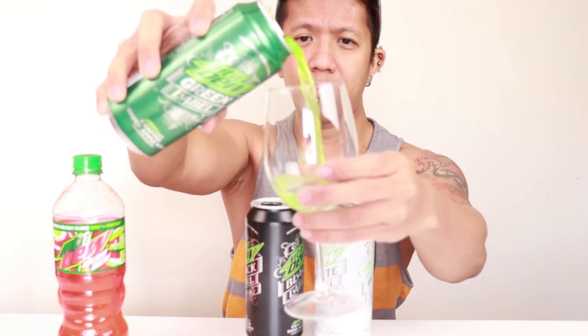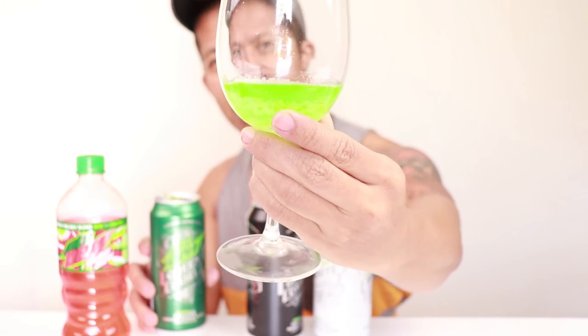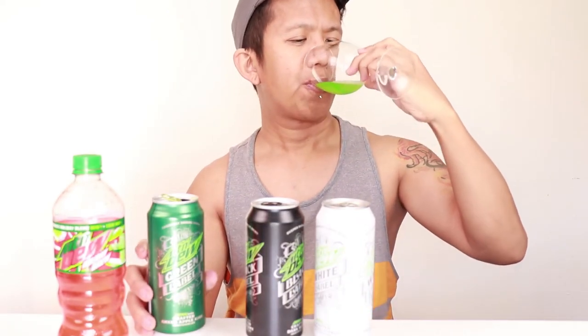It smells like apple. Cheers! Oh, definitely it's apple — and it's green, look! Beautiful green color, very festive. I actually like that they're not that sweet; even this one is not that sweet.